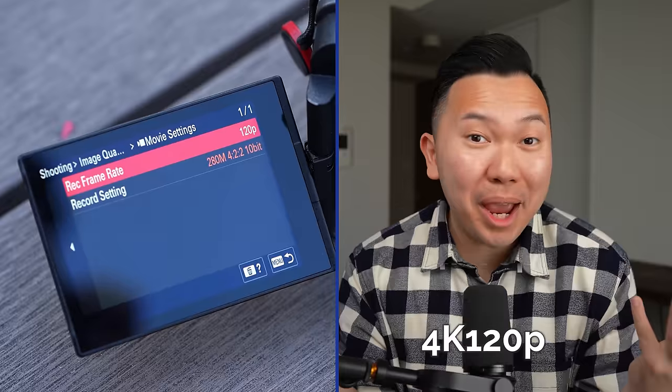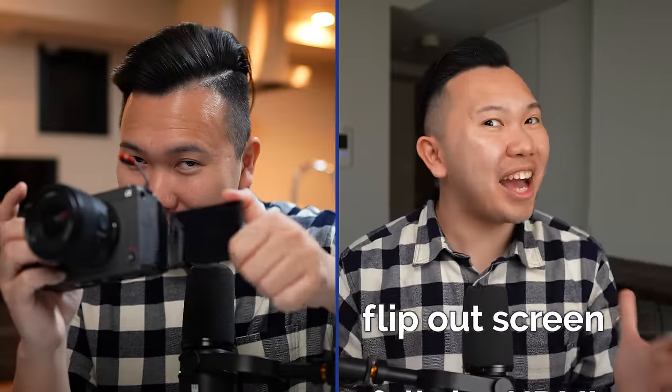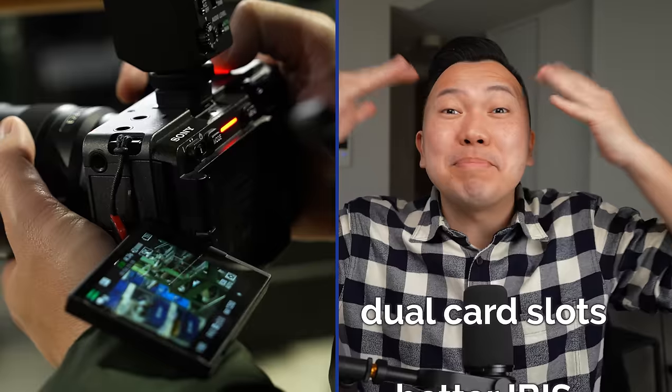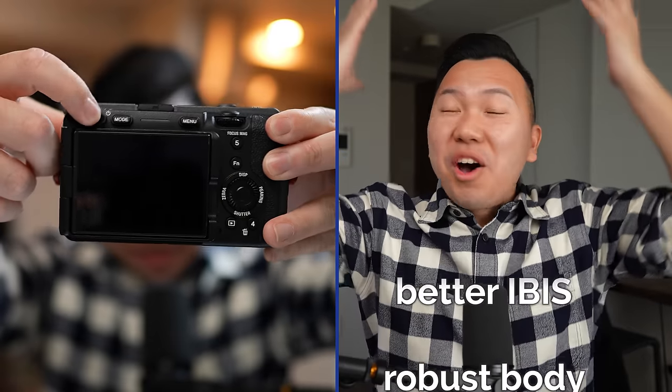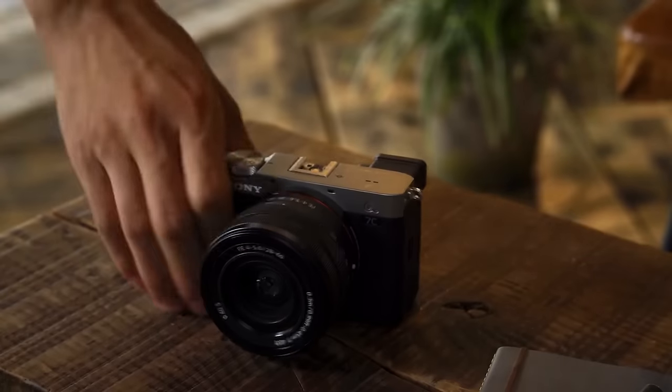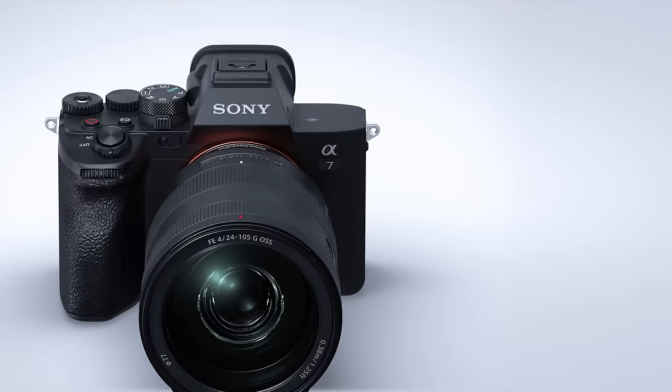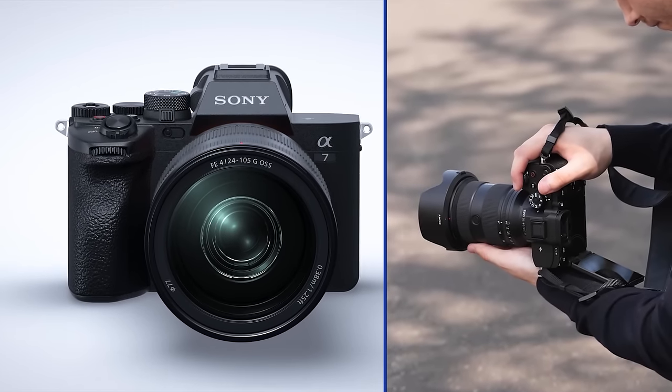The difference between then and now: we can shoot 4K 60p — finally — even 4K 120p. We have a really high-resolution flip-out screen, full-size HDMI, bigger battery, dual card slots, better IBIS — just all the things we really love in the high-end full-frame cameras finally being brought down to APS-C. And I would even argue that the FX30 even trumps some of the current full-frame offerings like the A7C and the A7III, and can even beat out the A7IV and the A7R5 in some regards.